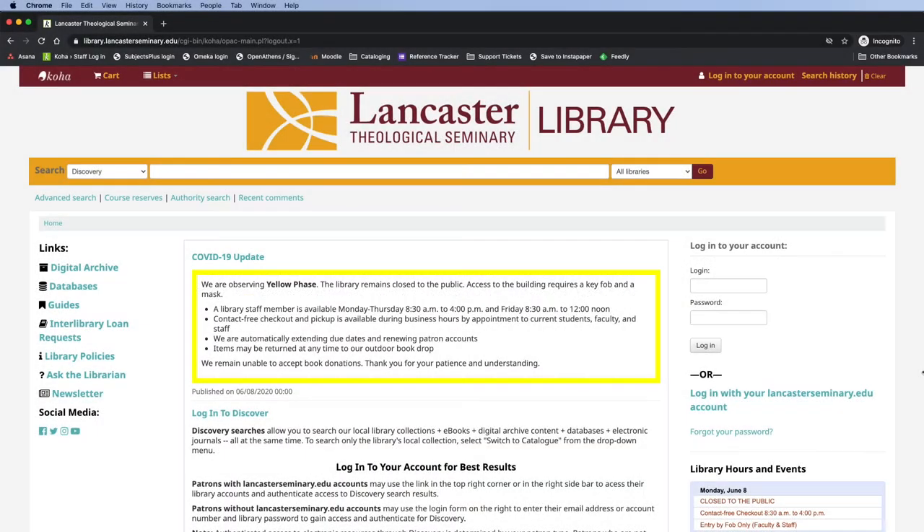Lancaster Theological Seminary Library is now offering contact-free checkout to keep us all safe during the COVID-19 pandemic. Here's how it works.